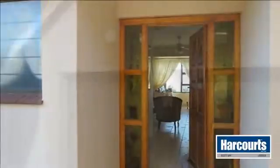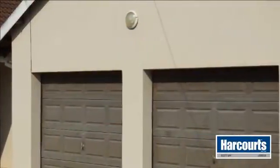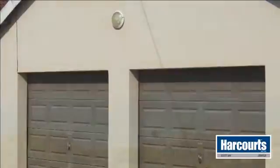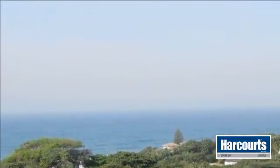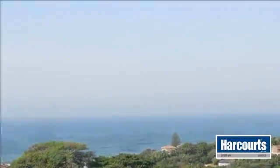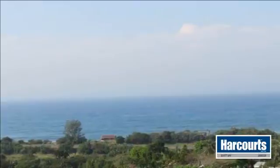When you enter this home you are immediately drawn to the terrific 180-degree sea views from the front rooms and balcony. The house has great finishes and has three bedrooms and two bathrooms upstairs, with two en-suite bedrooms downstairs which also has a separate kitchen and lounge area.